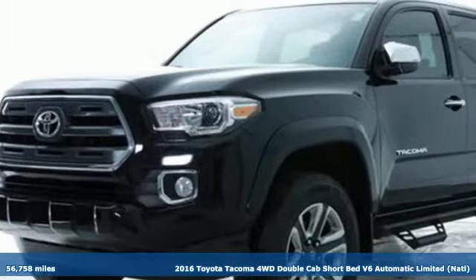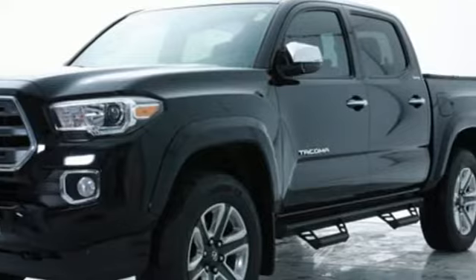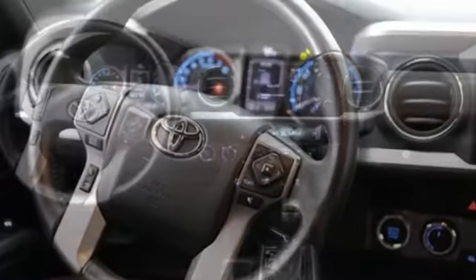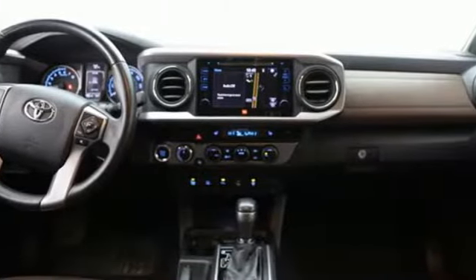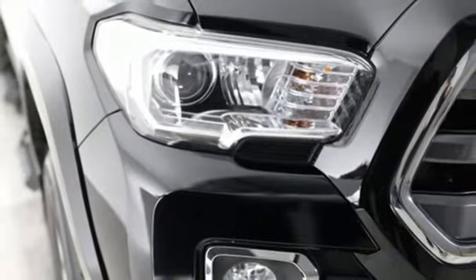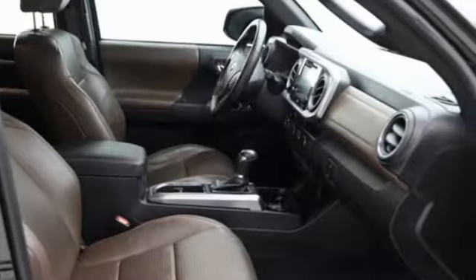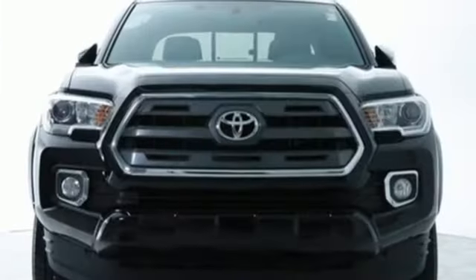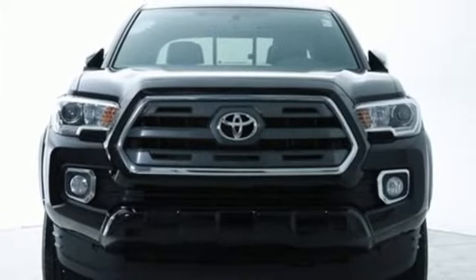And it comes with all the amenities you need: V6 engine, four-wheel drive, express open and close sliding and tilting sunroof, integrated navigation system, Entune, dual-zone climate control, aluminum wheels, electronic shift on the fly, rear parking sensors, and automatic transmission. You'll never know till you try.